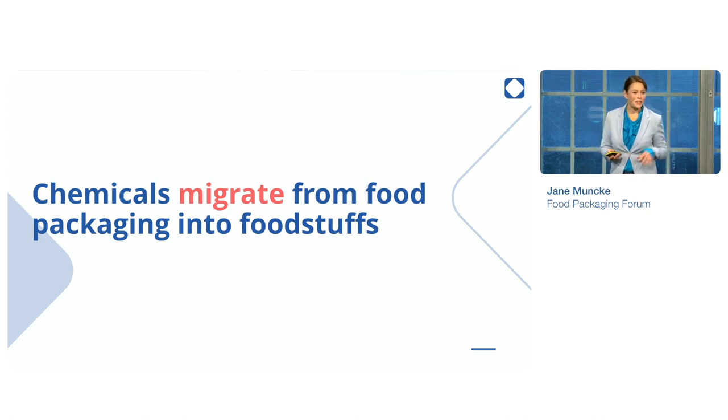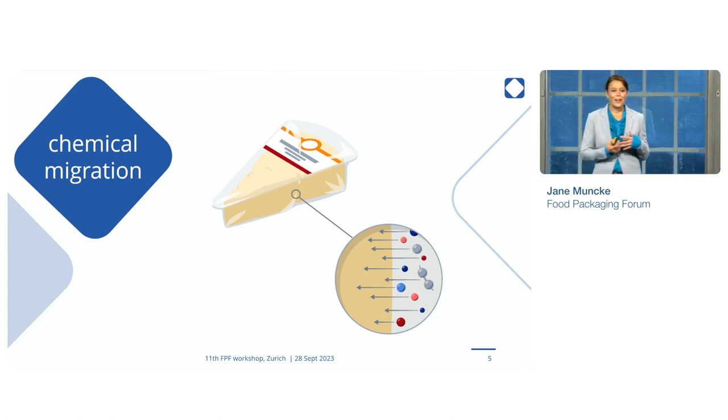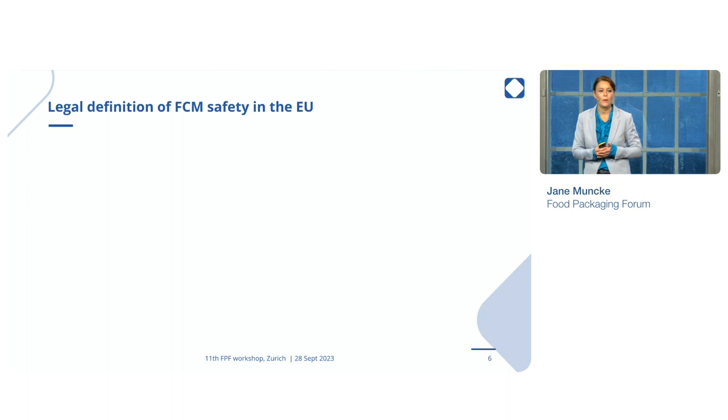And this, in the technical term, is called migration. It's quite simple. Your food packaging — be it plastic, be it paper, or other materials — is made up of chemicals. In the case of plastic, these are synthetic, man-made chemicals. And they, under certain conditions, can transfer from the packaging into the food. So, chemical migration.